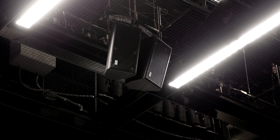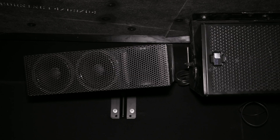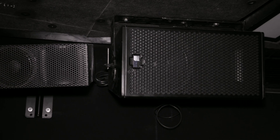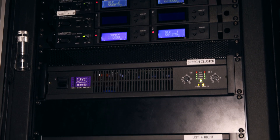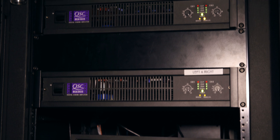Our auditorium is also fully equipped with the Meyer Cinema Surround Sound System. It has three front, five subwoofer, and nine surround speakers, which support up to 8.1 surround sound configurations. This will give you an IMAX theater quality audio experience in conjunction with our 4K video capabilities.